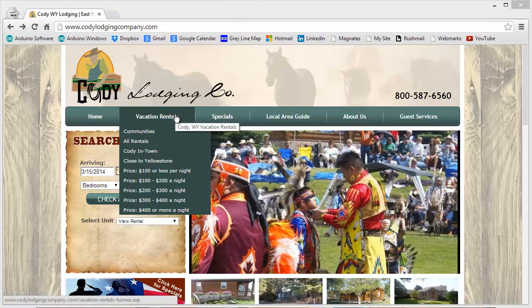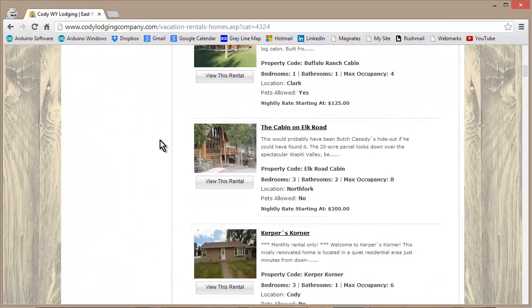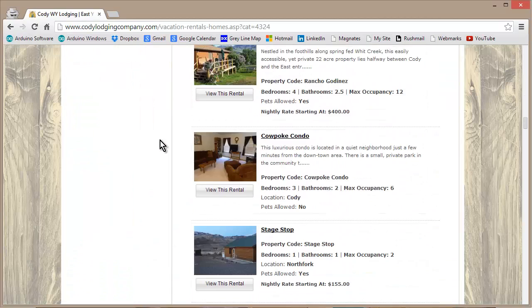Hit vacation rentals if you want to go on a vacation rental, then hit all rentals and scroll down, and here's the place I stayed at.